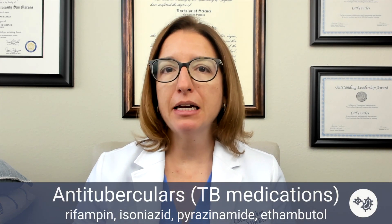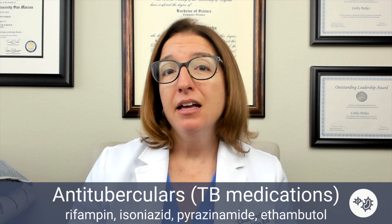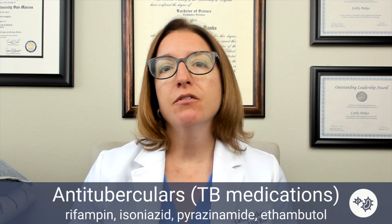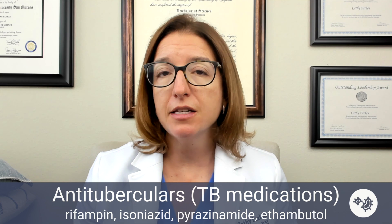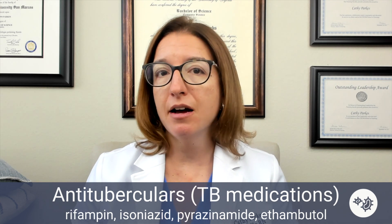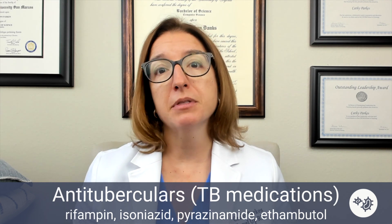First up, we have our tuberculosis medications — our TB medications — which include rifampin, isoniazid, pyrazinamide, and ethambutol. When your patient is being treated for TB, it is likely that they're going to be taking several different antibiotics, possibly all four of these, and they may be taking them for a prolonged amount of time, sometimes between six months and a year, until they have cleared themselves of TB.